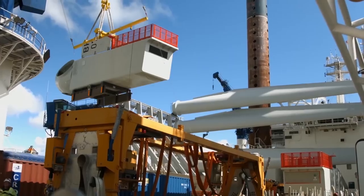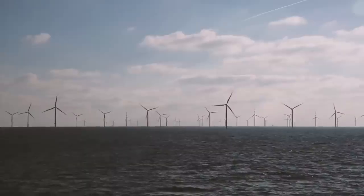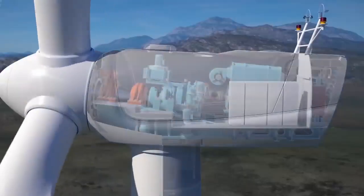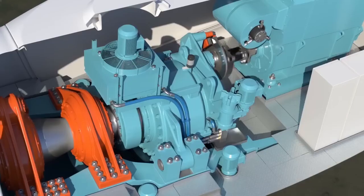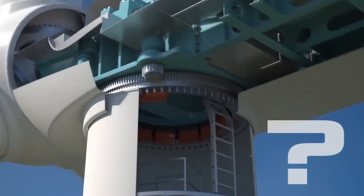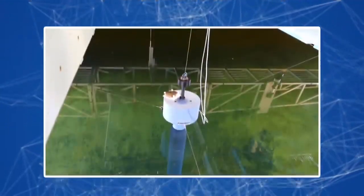If the cost of offshore wind energy does not drop to at least $50, such installations will not become competitive — and it is not possible to reduce the price with current technologies and designs. All projects are being implemented with government subsidies for the sake of decarbonization, but making a successful business out of them in the long run will not work. Perhaps the problem is that current offshore windmills are built on land-based construction principles that are poorly applicable at sea.